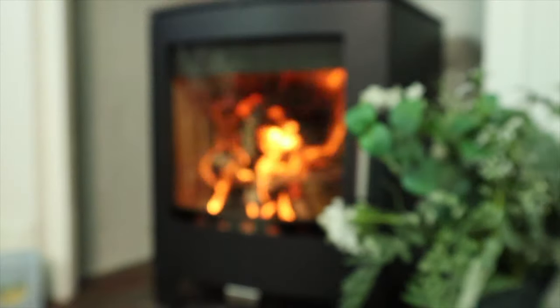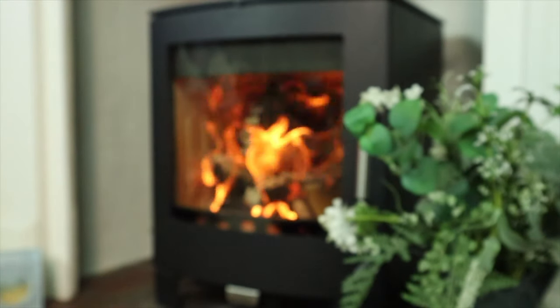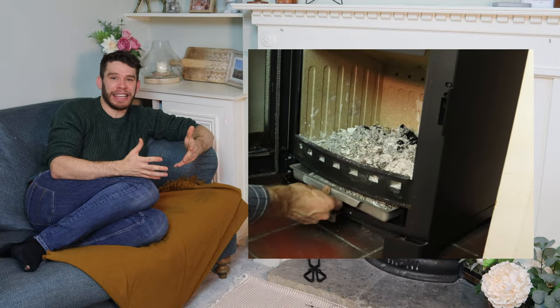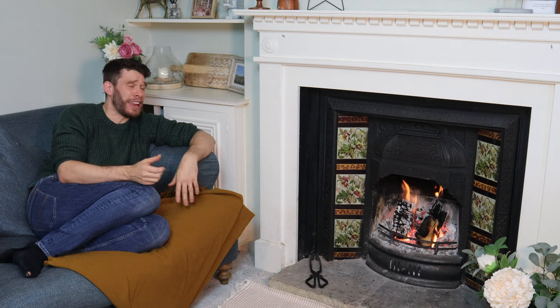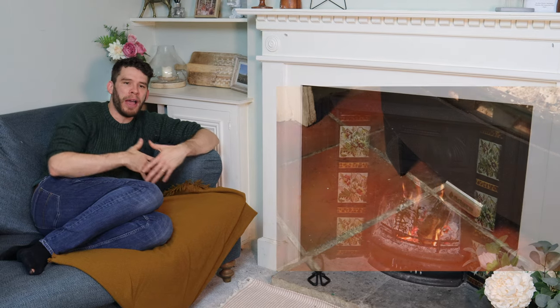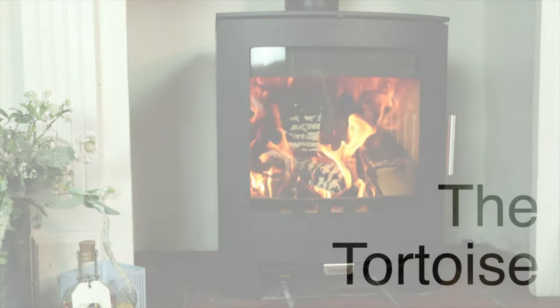Finally, our top stove for general ease of use — taking into account ease of lighting, controlling the stove, sweeping, servicing, all those sorts of things — went to the Aduro 16. It was a dream stove to light and the controllability was excellent. It had an ash pan which made it really easy to clear out. Despite being designed for wood, the ease of lighting was fantastic, and it had a clever air control that drew itself in — you'd chuck a log on, open it up, and it would draw in and slowly close itself down. It was a fantastically easy stove to use.